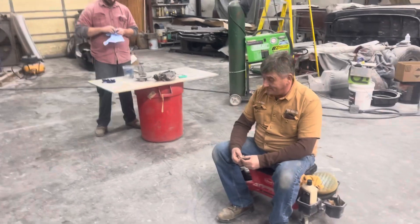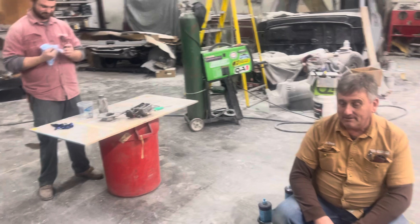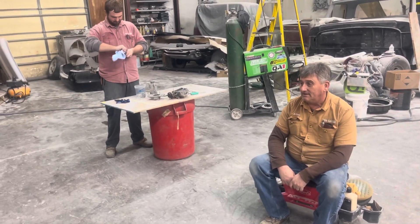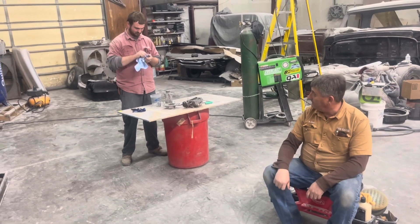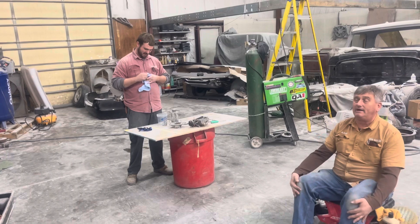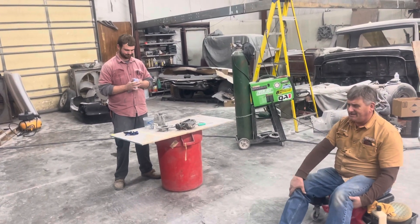So what have we got going on this week so far? We just finished the Lincoln MKX. He's been working on the Wagoneer. We've got a tailgate to paint on the Edge. You've been working on the Mustang again.